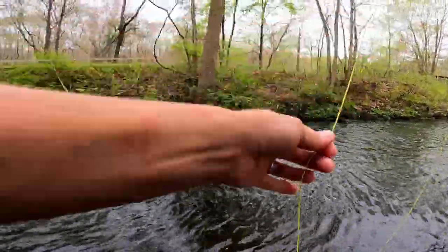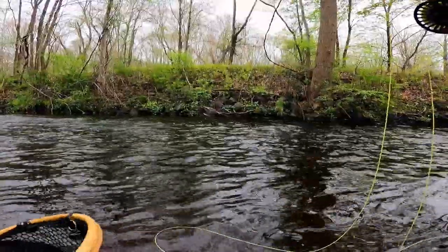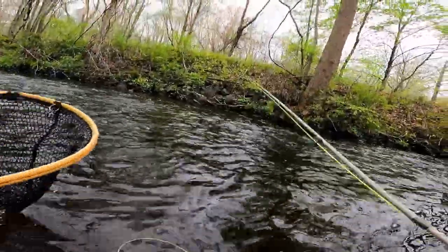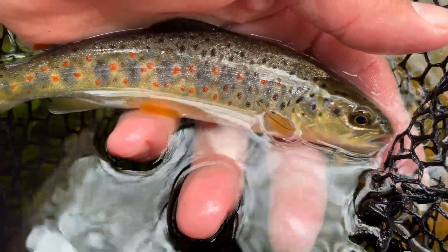Got him — it's moving. What do we got here? I think this is a brookie... no, it's a brown. It's a little wild brown. Took the nymph. Just a gorgeous little wild brown. I was kind of surprised in a lot of these wild trout streams that we hadn't bumped into any browns yet. But here it is — just a fantastic little fish. It's pretty cool that we were able to bump into a wild brown here on Secret Stream H. Definitely not a stocked fish.